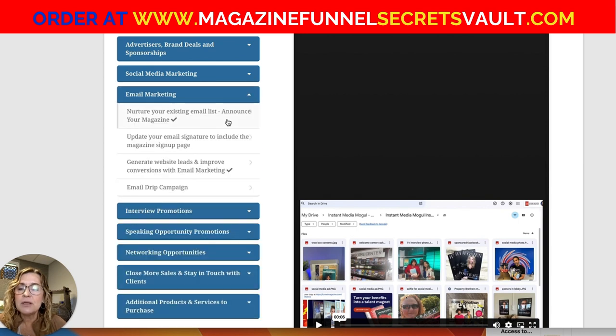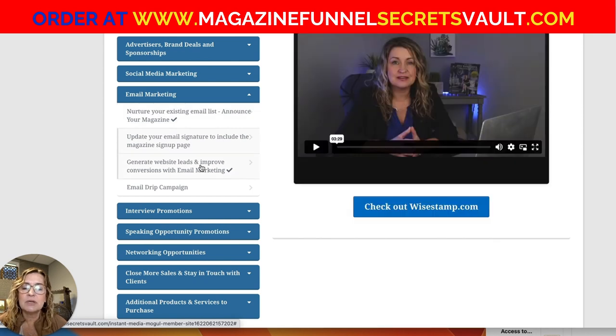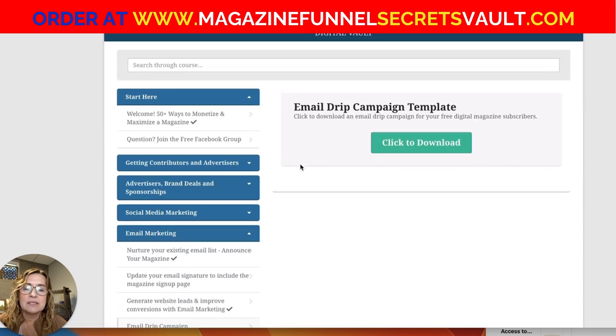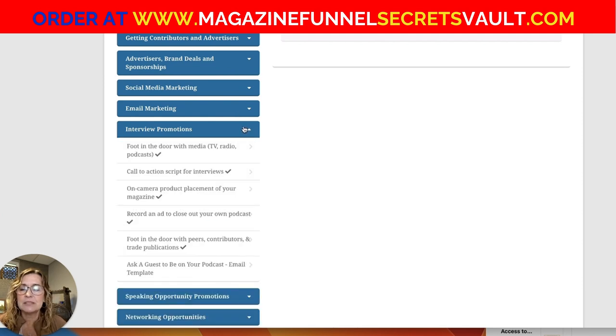Related to email marketing, there are instructions and examples on how to announce your magazine to your existing email list, how to update your email signature, how to generate website leads and improve marketing, and an example email drip campaign template that is super valuable — you wouldn't have to pay a copywriter to write your email drip for your digital magazine subscribers.